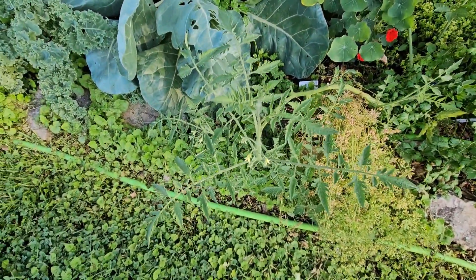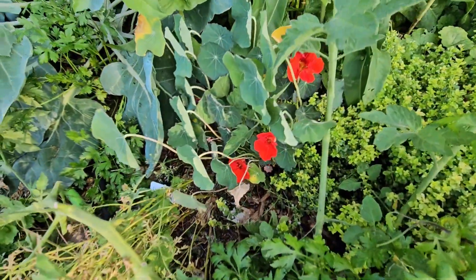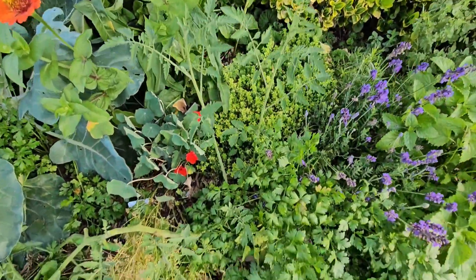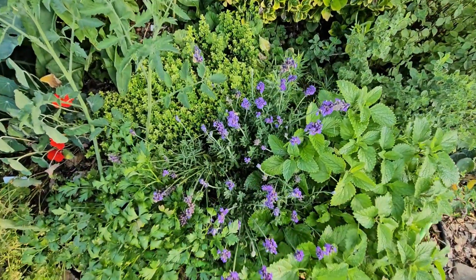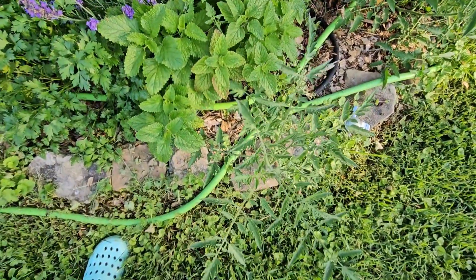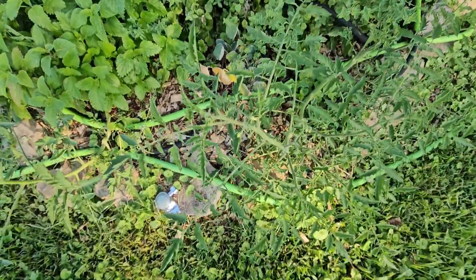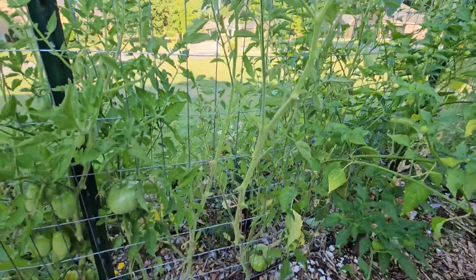Another volunteer tomato, and there are nasturtiums. How pretty is that colored zinnia? My parsley is looking good, that lemon balm is going crazy, and look how pretty the lavender is — got some thyme back there. Another volunteer tomato. My oregano is doing okay, and another volunteer tomato. Should I move these tomatoes, y'all? I'm just not sure.